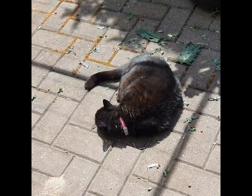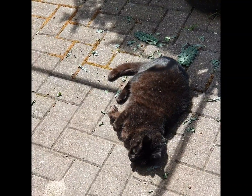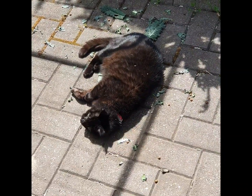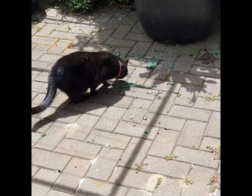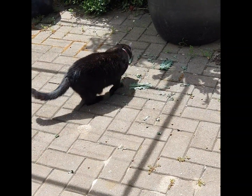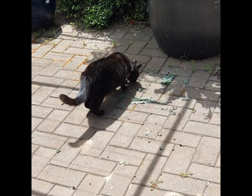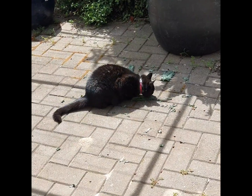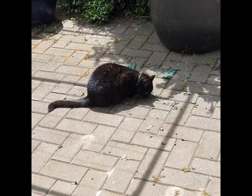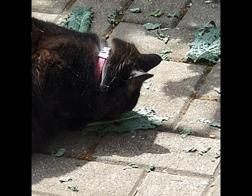We had to pick all the kale because it was getting bugs all on it. Look at her munching away on it like she's a little rabbit.